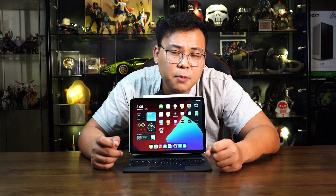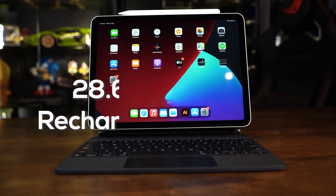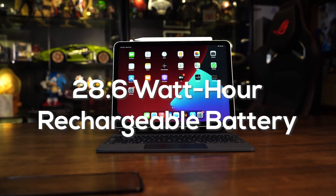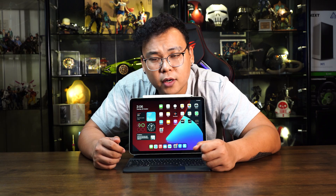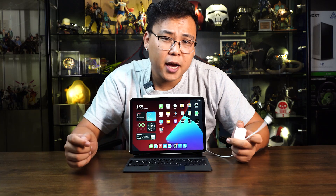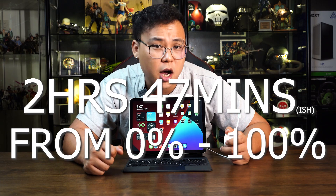Along with its amazing performance, the iPad Air is also capable of giving its users up to 10 hours of battery life thanks to its 28.6Wh rechargeable battery. Those planning to pick up the Wi-Fi and cellular model can expect up to 9 hours of battery life, depending on usage. You can expect about 2 hours and 47 minutes from a zero to full charge.